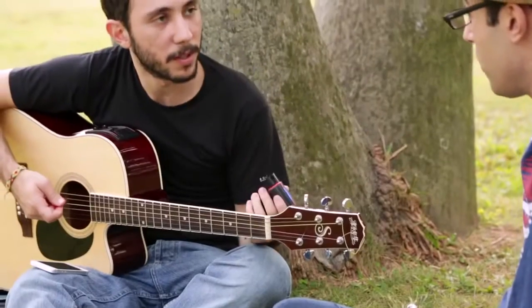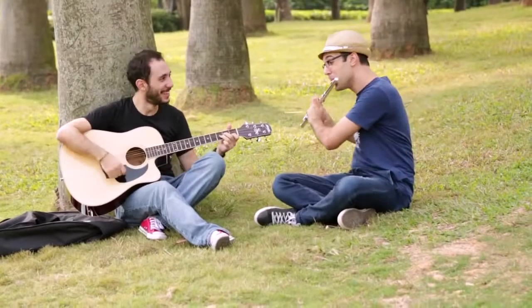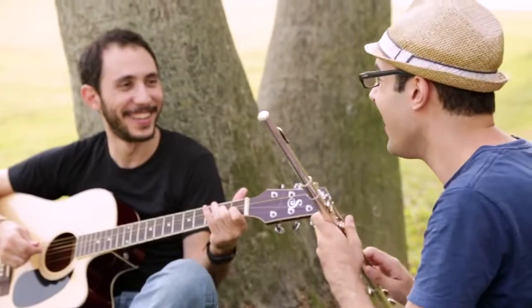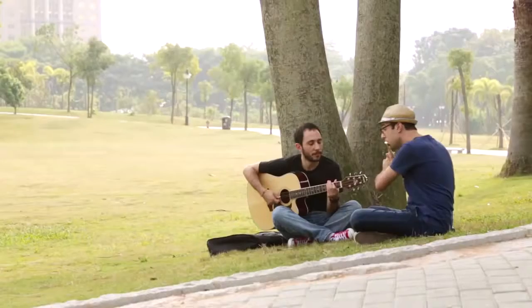Rohde is simple, straightforward, and three times more accurate than the human ear. The app can keep track of the elasticity and tonal signature of your strings to determine the quality and let you know when it's time for new ones.